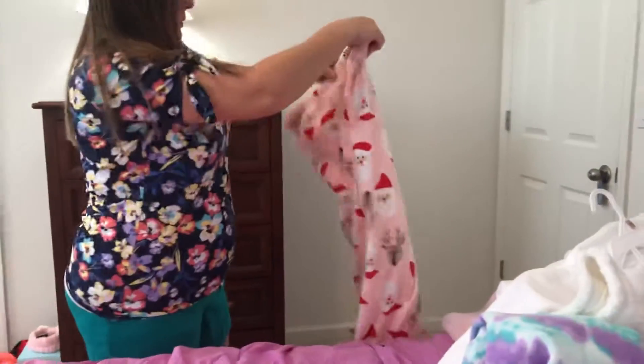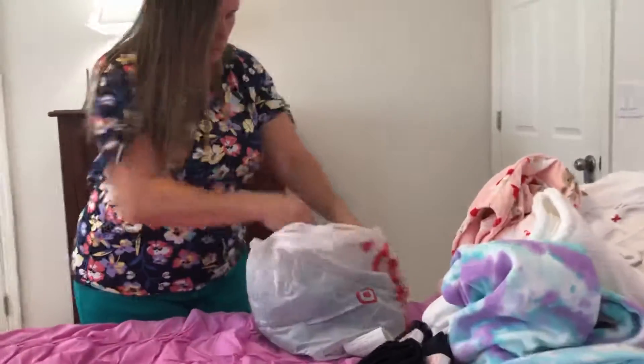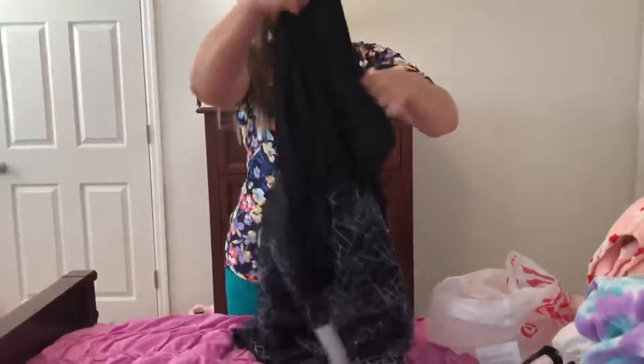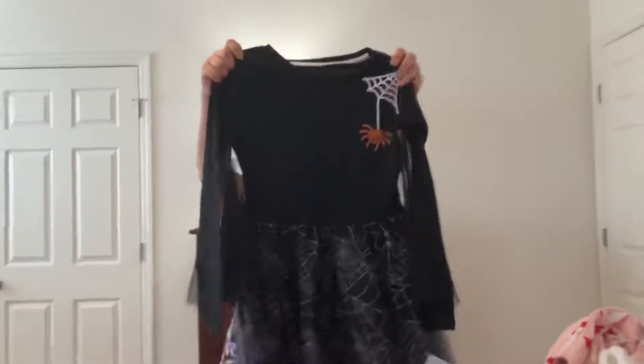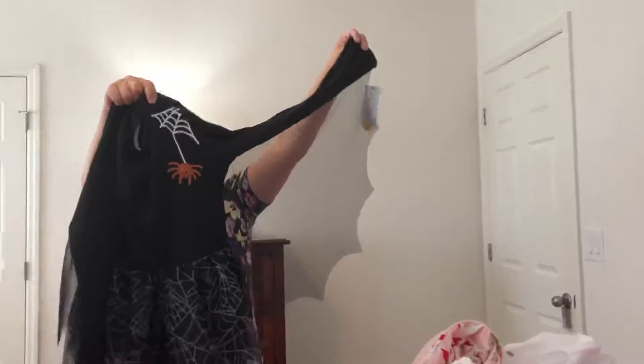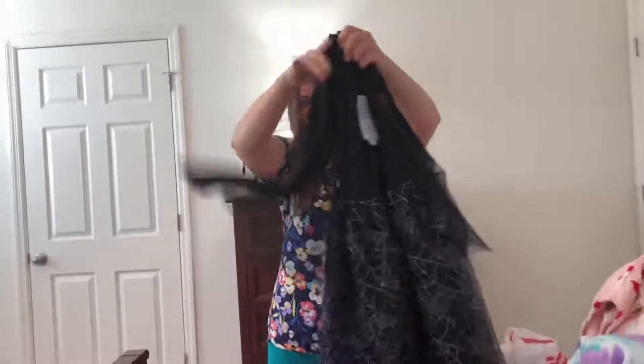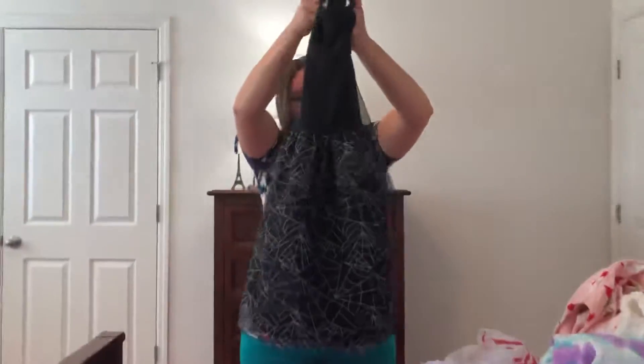I'm just really getting ready for Christmas already. I'm probably going to be buying my turkey and ham this week or next week and putting them in the freezer. And then the last thing I bought was a dress at Target — it's a Halloween dress with a spider web on it, and when you lift your arms up with the sleeves it's like a bat, almost like bat wings. It's really cool.